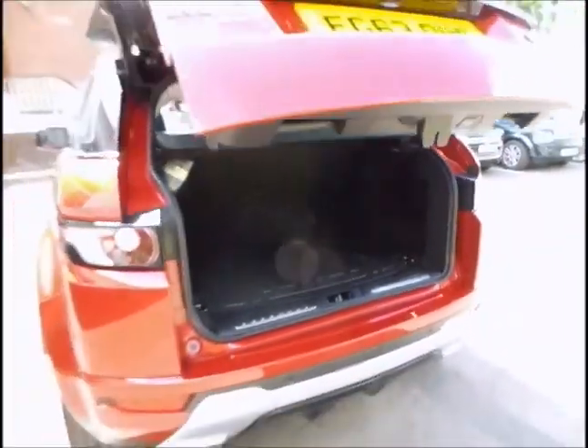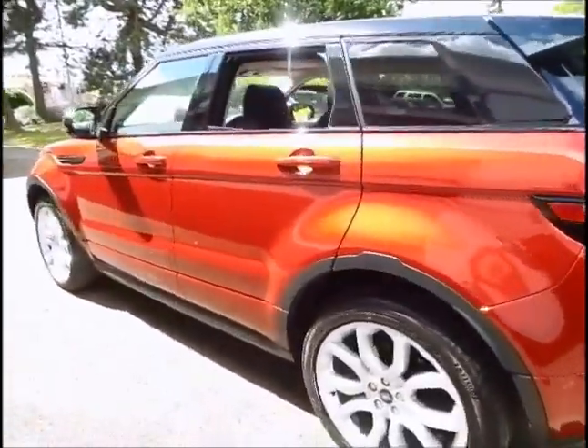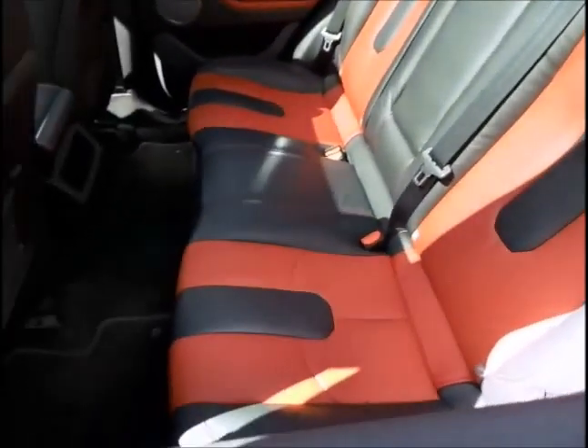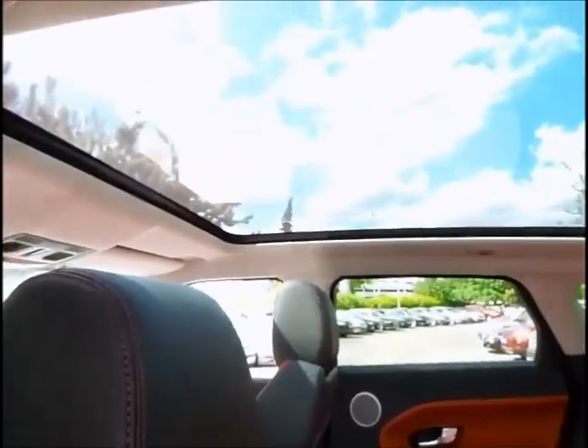Also included with all of our Land Rover approved range is a chance to see just how capable your Land Rover is off road, by experiencing for yourself under professional instruction a full or half day's off-roading course at one of our Land Rover experience centres near you.